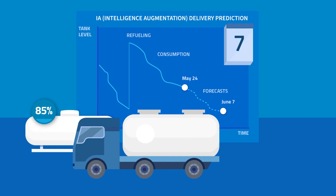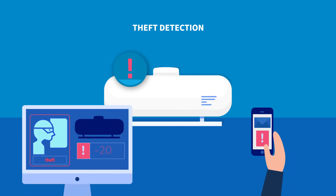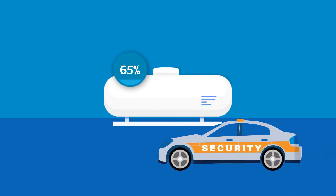LPG Tank Monitoring also sends real-time alerts to the fleet manager in events of irregular fuel consumption or fuel theft, which enables you to immediately identify the problem and react swiftly.